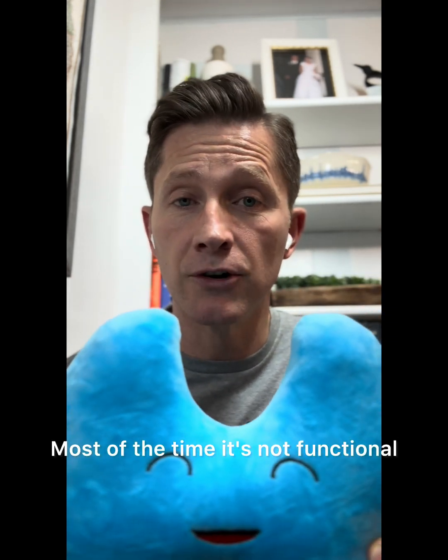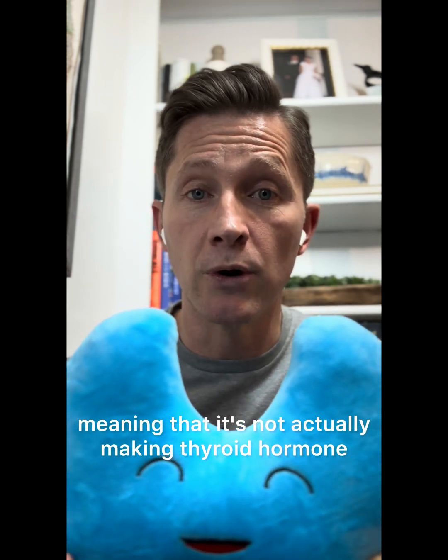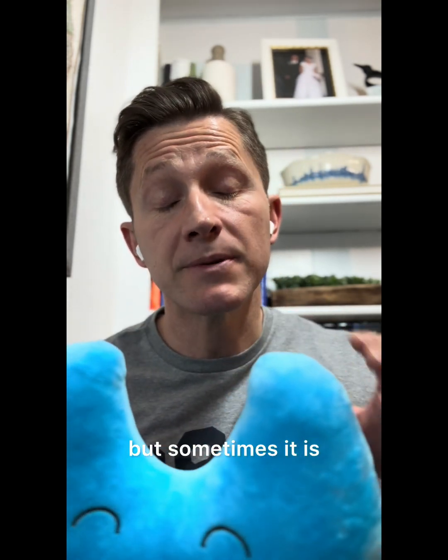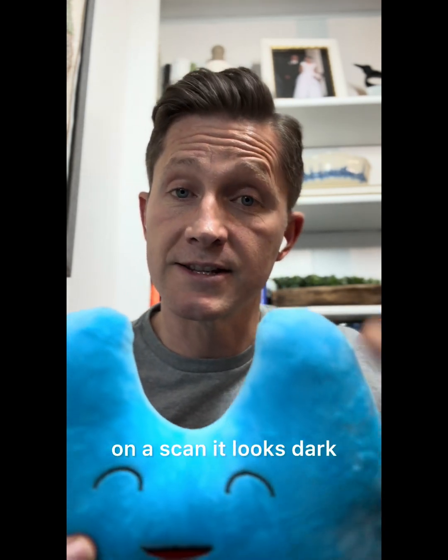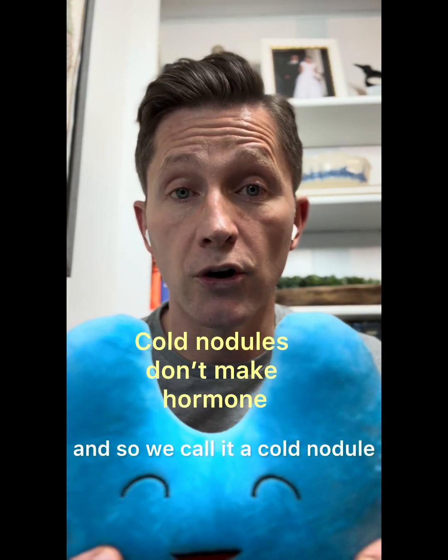Most of the time it's not functional, meaning that it's not actually making thyroid hormone or anything like that. If it's not making thyroid hormone, on a scan it looks dark, and so we call it a cold nodule.